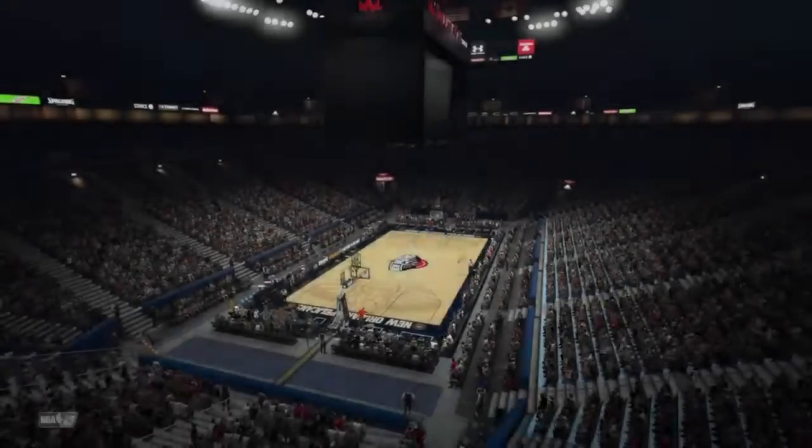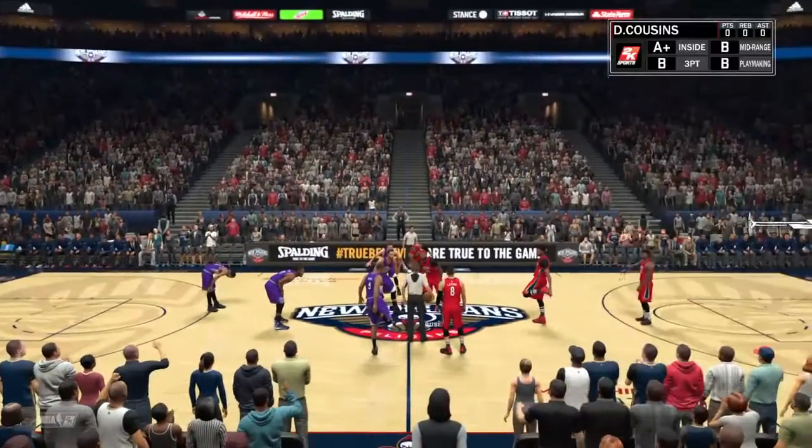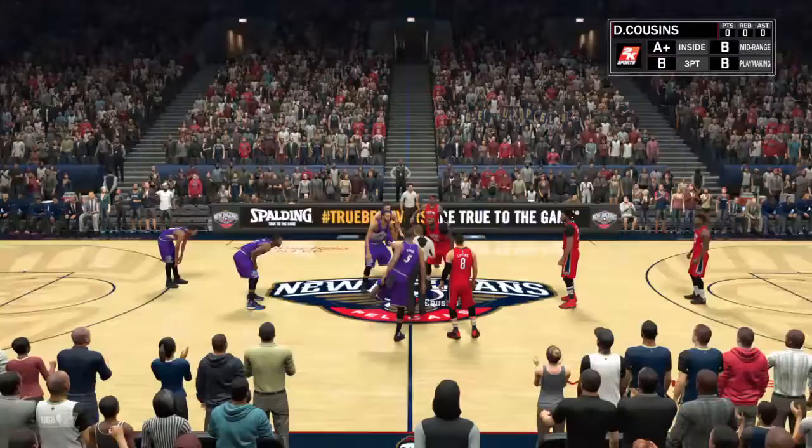Today we're playing the Utah Jazz, who are undefeated — they're 5-0. They've got Sean Livingston starting, but Derek Favors, Rudy Gobert, Gordon Hayward, and Rodney Hood are all really good.